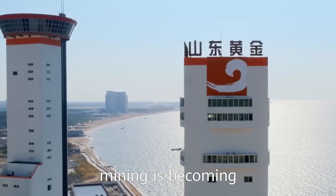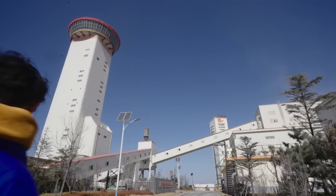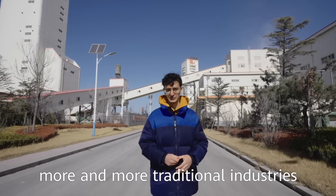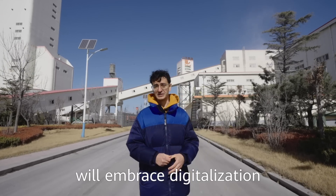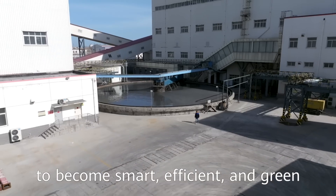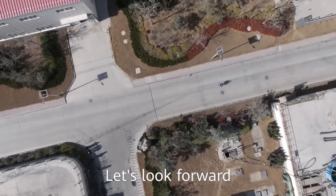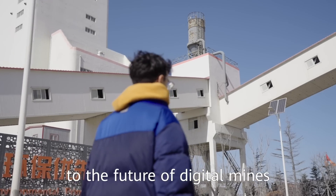Mining is becoming intelligent, unmanned, and green. I believe that more and more traditional industries will embrace digitalization to become smart, efficient, and green, like Shandong Gold Group. Let's look forward to the future of digital mines.